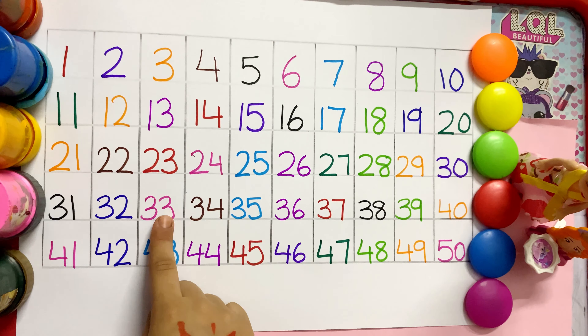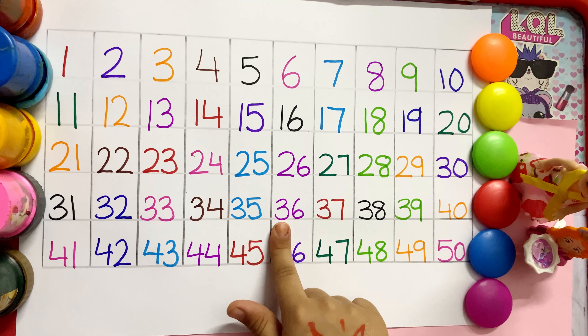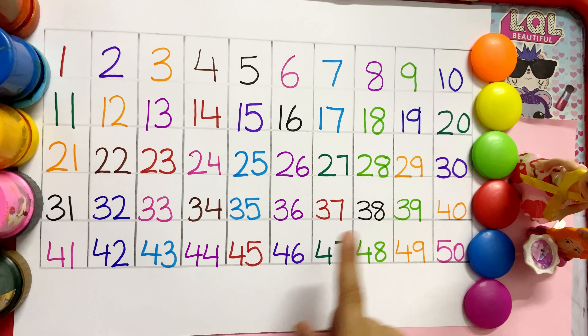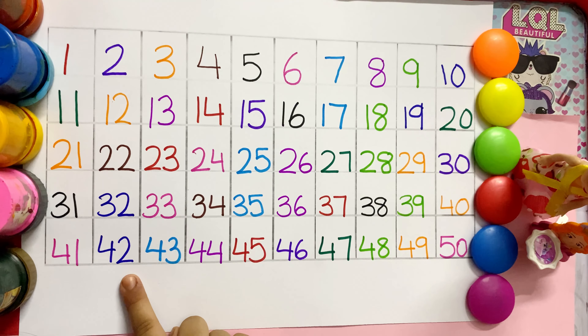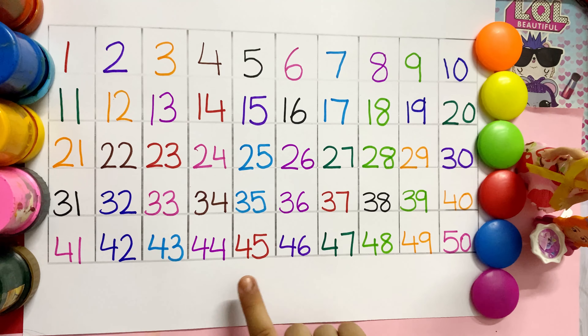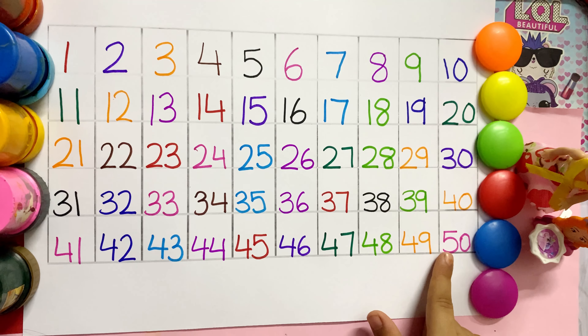31, 32, 33, 34, 35, 36, 37, 38, 39, 40, 41, 42, 43, 44, 45, 46, 47, 48, 49, 50.